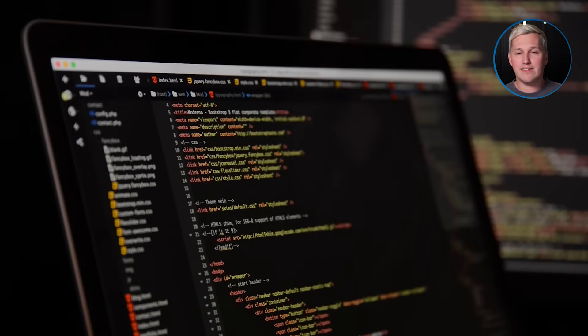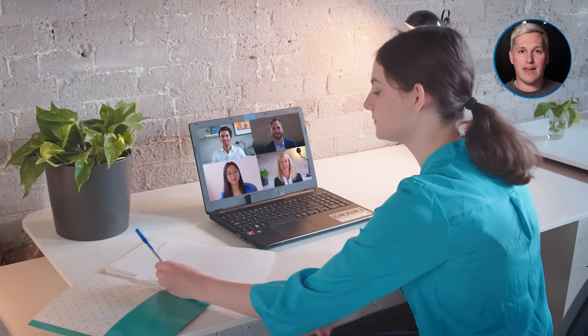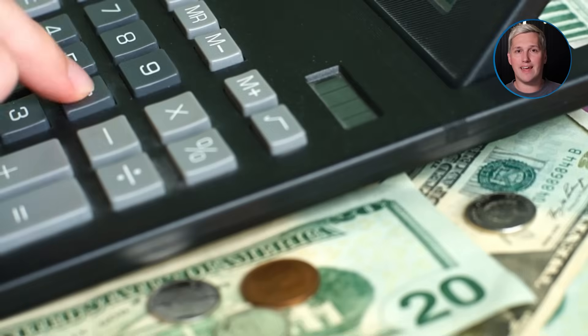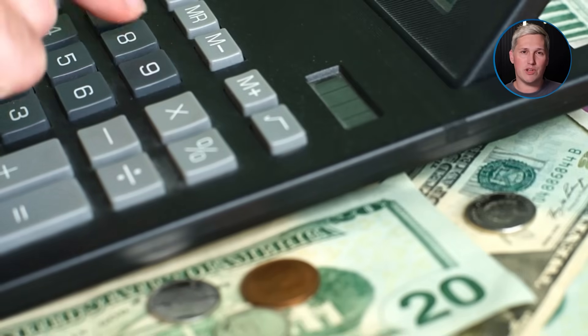Now let me show you how this makes you actual money. Say you are a web designer who currently takes eight free consultation calls per week. Out of those eight calls, maybe two turn into paying clients — that is a 25% close rate, and you are burning four hours per week on calls that go nowhere. If you put a qualification gem in front of your calendar, you might only get four calls per week, but three of those four are qualified and ready to buy. That is a 75% close rate, and you just cut your call time in half while tripling your conversion.